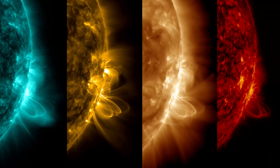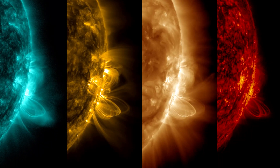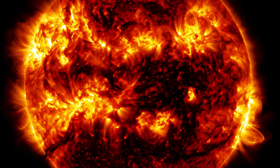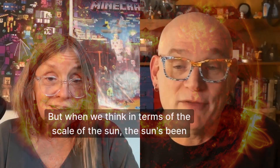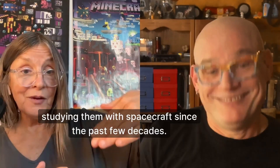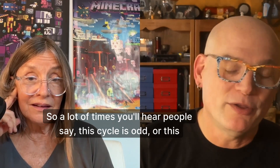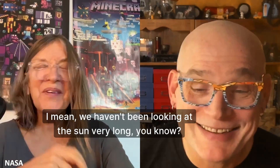One of the things that's important is trying to figure out that pattern. One of the things I find fascinating is we've been studying sunspots in detail for only about 400 years, which sounds like a long time. But when we think in terms of the scale of the sun — the sun's been around for about four and a half billion years — and we've only been studying them with spacecraft since the 70s, just the past few decades. So a lot of times you'll hear people say this cycle is odd or big or small, but do we really know that? We haven't been looking at the sun very long.